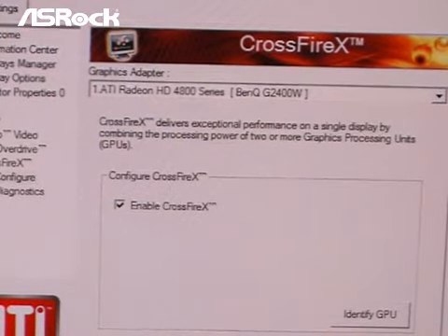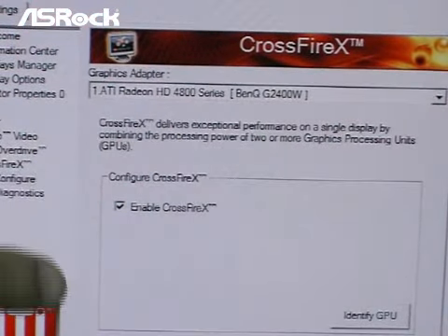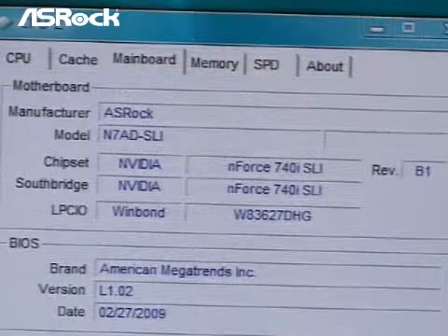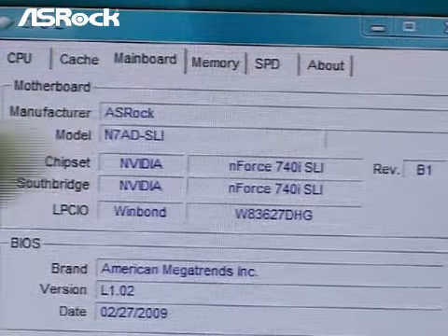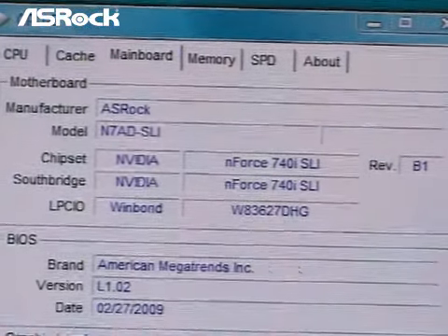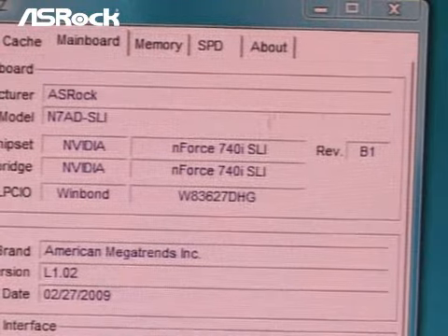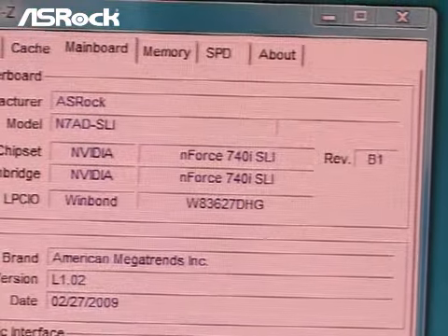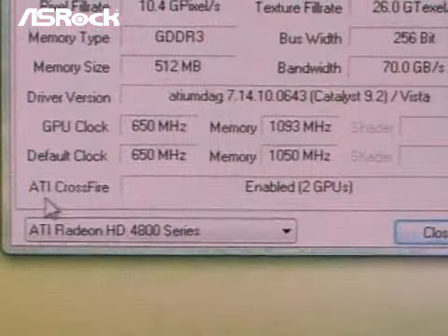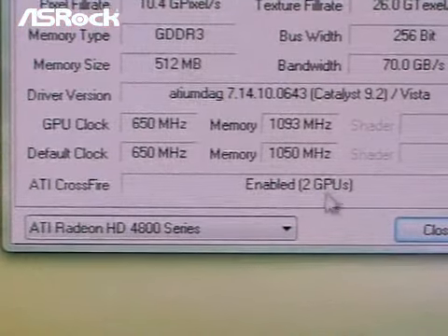Okay, on the screen, we found that in ATI Catalyst Control Center, Crossfire is enabled. And in the CPU-Z window, we can find that the main board model name is N780 SLI and the chipset is M4740i SLI chipset. So it's really a miracle. We can also check with GPU-Z, and we can find that ATI Crossfire is enabled with two GPUs. So according to the screen, ATI Crossfire is really enabled in this system.